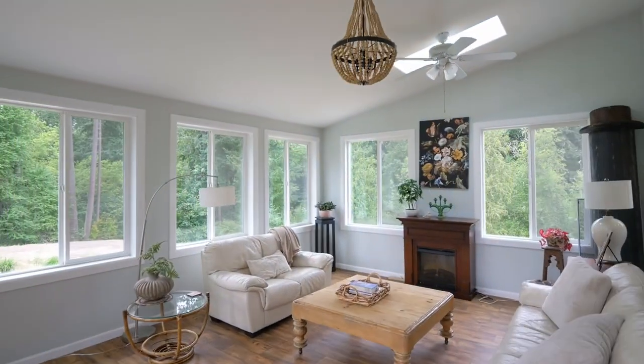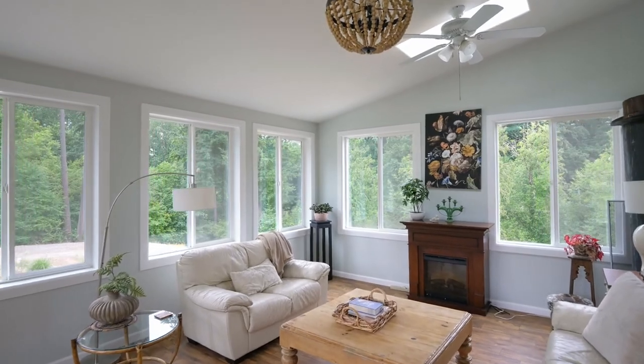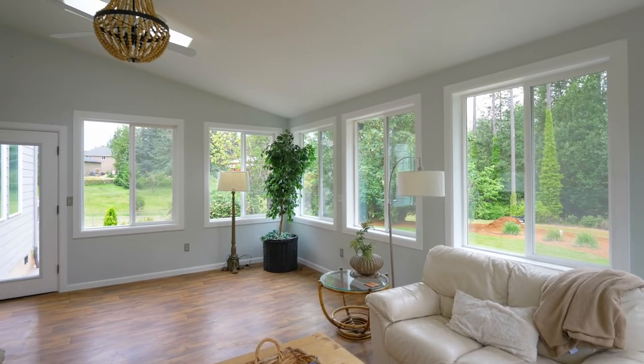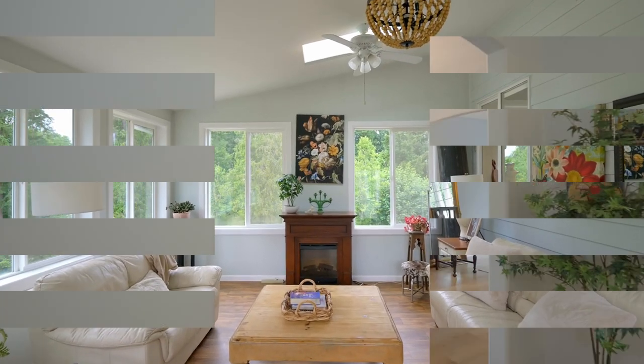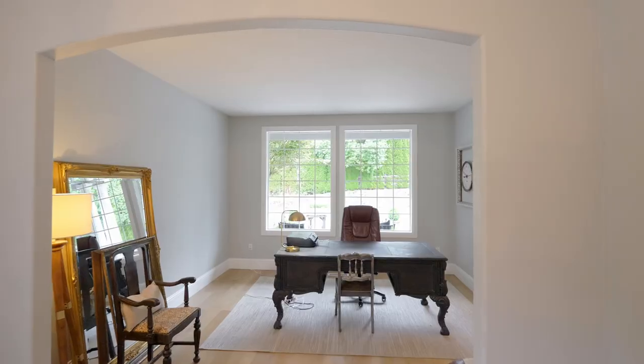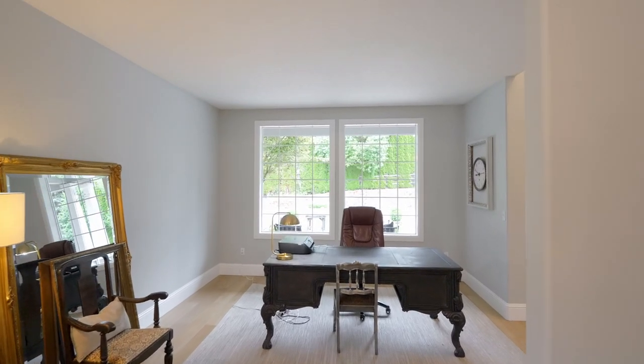You'll appreciate the enclosed, light-filled sunroom, providing a perfect retreat for reading or relaxation all year long. A formal dining room connects to the living room just off the entry.